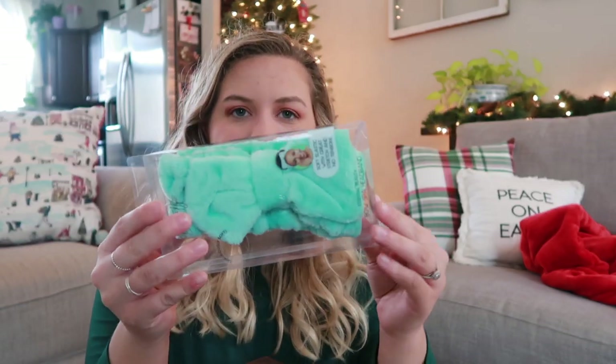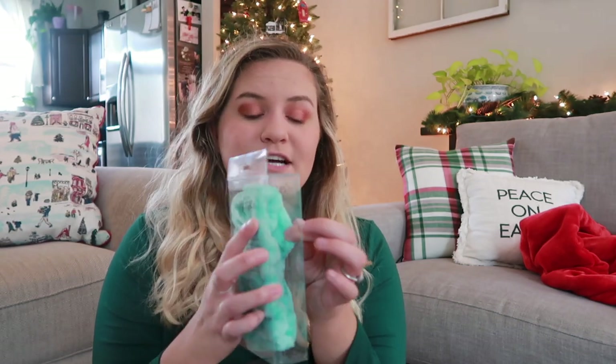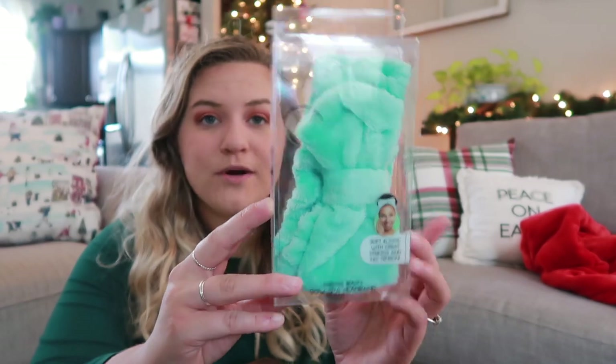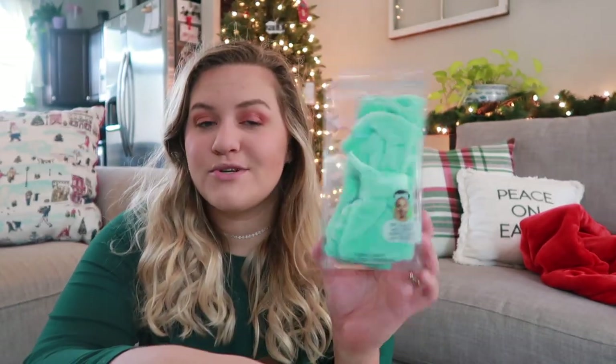The last self-care item that I felt like was kind of fun to put in here is this spa headband. It is a really pretty turquoise color and I got it from the store Five Below. It's actually so soft — I was not expecting it to be so soft because I feel like sometimes Five Below stuff isn't super soft. It's one of those headbands you put on your head when you're doing your makeup or washing your face, or in the shower if you're trying to keep your hair up. Just a super soft headband that you wear to get ready.